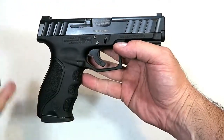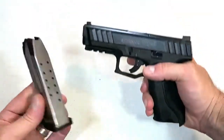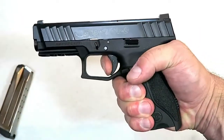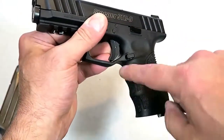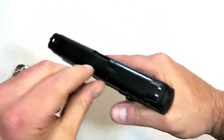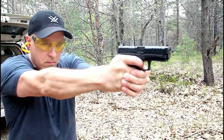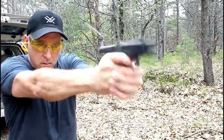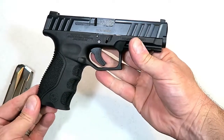Stoeger entered 2019 with a new polymer-frame, striker-fired, compact 9mm handgun called the STR9. It holds 15-round magazines and has a trigger I measure right around six and a quarter pounds with a nice reset. It features interchangeable back straps, slight finger grooves, nice texturing, adjustable steel three-dot sights, a loaded chamber indicator, 4.1-inch barrel, full 1913 picatinny rail, and a steel guide rod. I took it to the range — performed outstanding. Look for the STR9 to make waves in 2019.